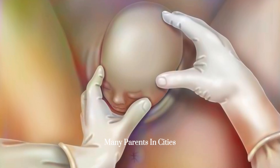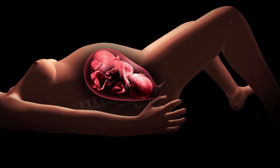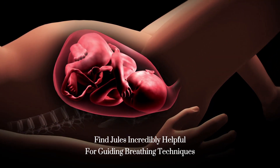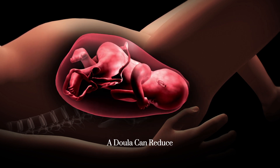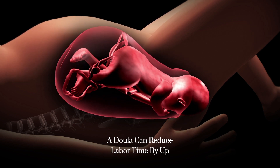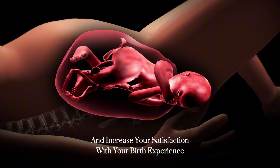Essential tip: many parents in cities like Toronto and Los Angeles find doulas incredibly helpful for guiding breathing techniques during this stage. Consider this — a doula can reduce labor time by up to 25% and increase your satisfaction with your birth experience.